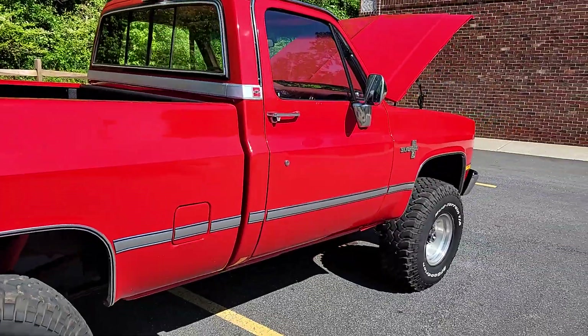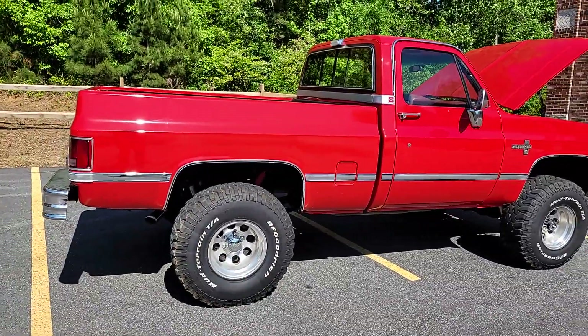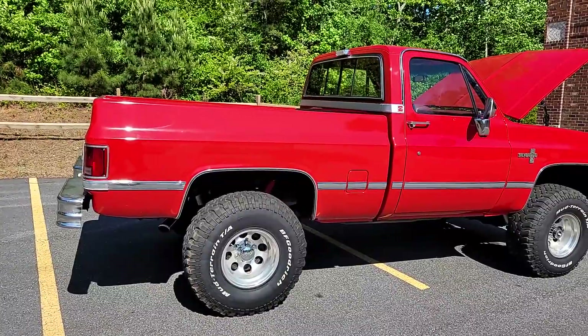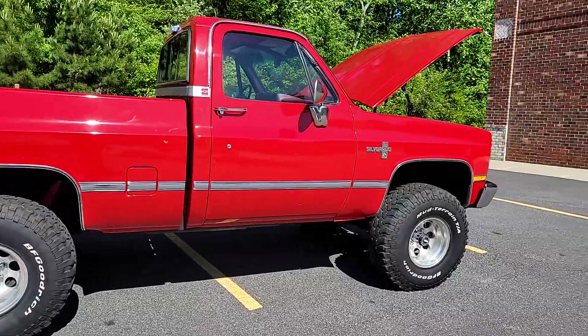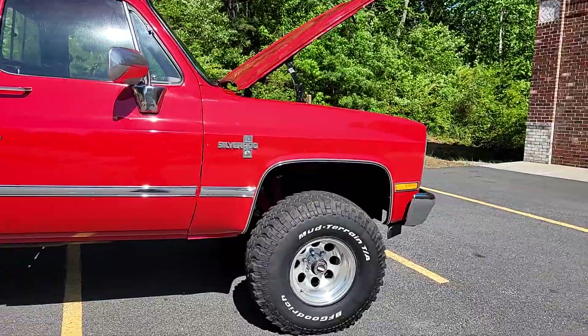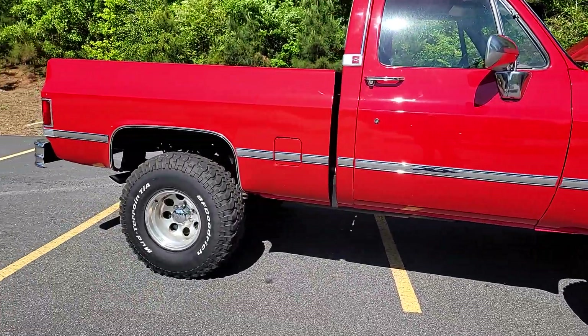This paint job is the star of the show. When we got it, it had a few dings — I think it's had 2,000 or 3,000 miles put on it since it was restored. We had a PDR guy come here and pop those dings out. He did a fabulous job. There were probably half a dozen of them — one or two on the hood, one or two on the fender, one on the door.